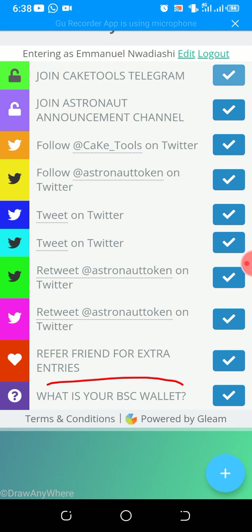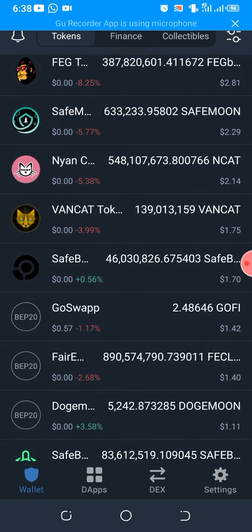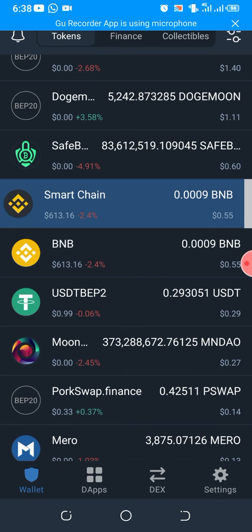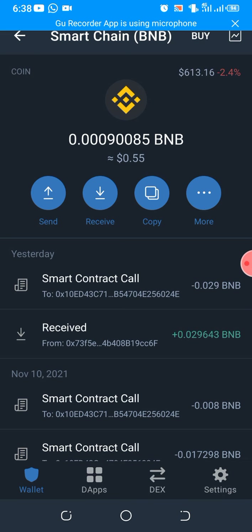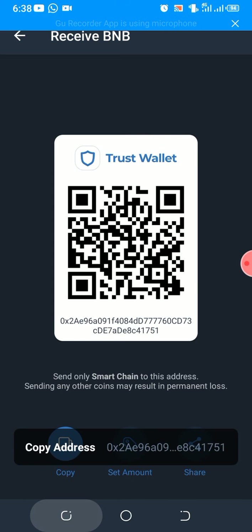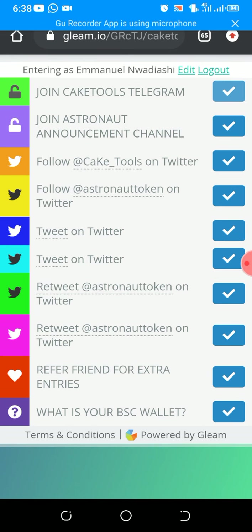Once you're done, when you get here, enter your BSC Smart Chain wallet address — either from Binance or from your Trust Wallet. Let me show you that on Trust Wallet, for example. Go to your Trust Wallet, scroll to where you have Smart Chain. Tap on it and hit Receive, then copy. Click on Copy. Then you return here and paste it where it says 'What is your BSC wallet?' and paste it there.